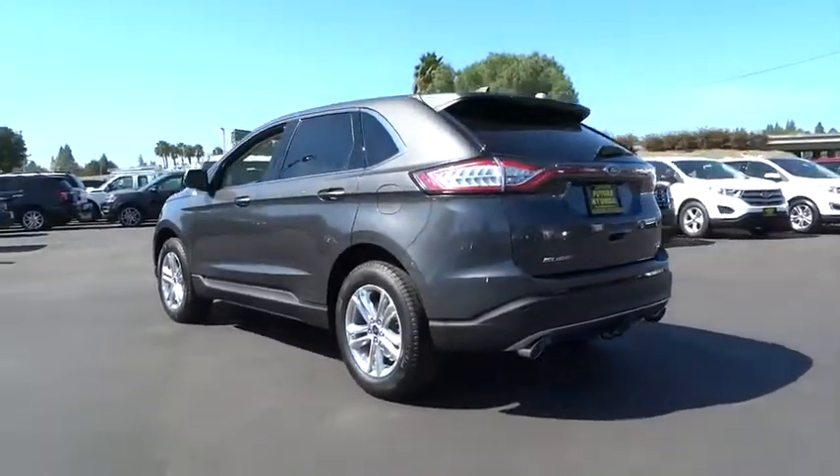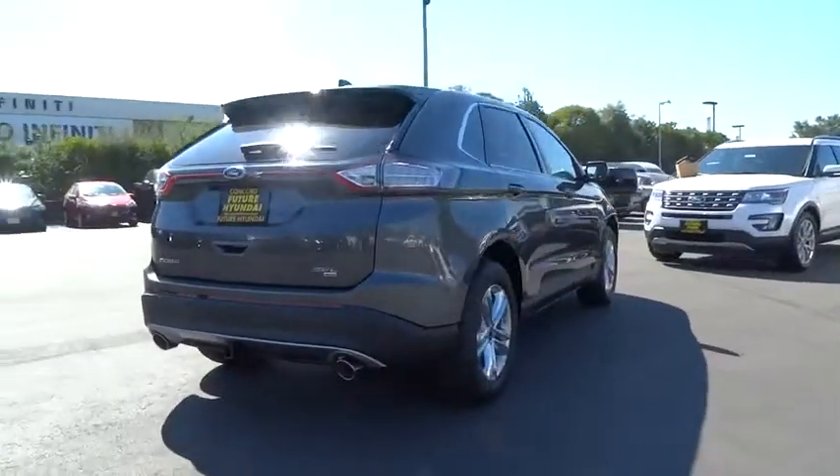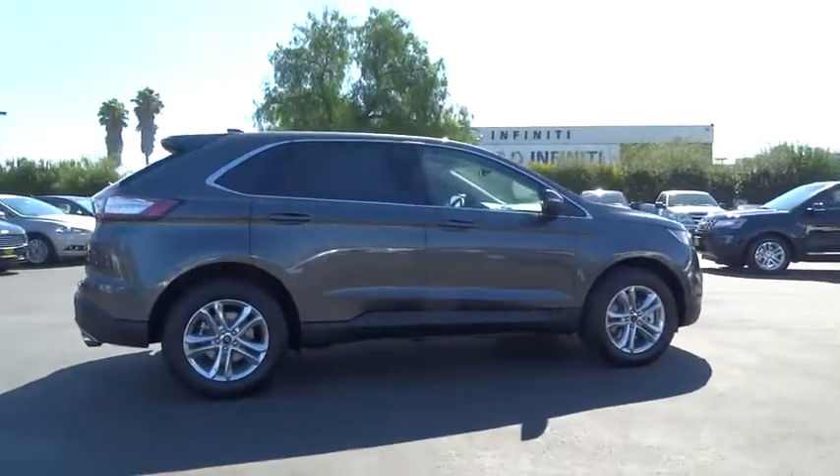Here are some of this vehicle's great options: back-up camera, leather-wrapped steering wheel. Take this vehicle for a spin and see why so many shoppers are now proud owners.